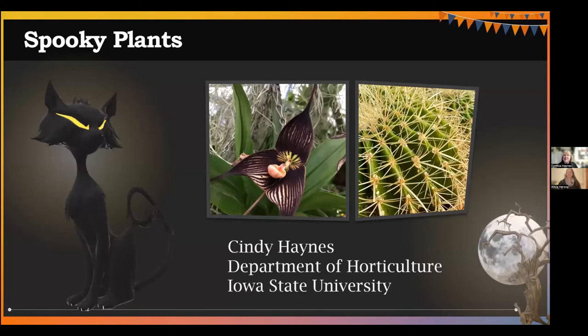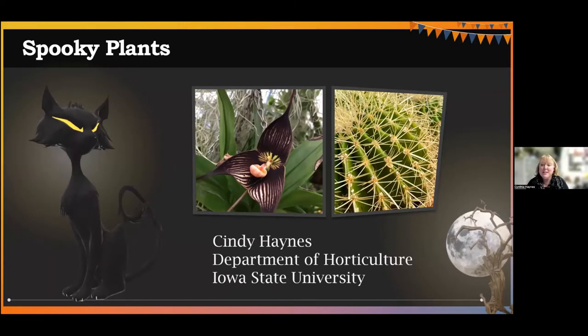Thank you, Alicia. This has been a lot of fun. This has been a fun topic to research and to put together, and I hope you have as much fun as I have had in putting this together. I am Cindy Haynes. I am a professor in the Department of Horticulture at Iowa State University and I love plants and I love everything about plants.